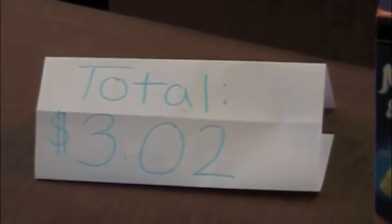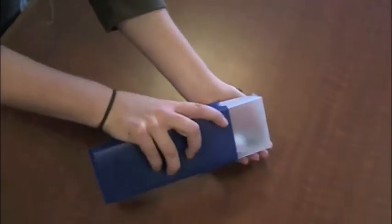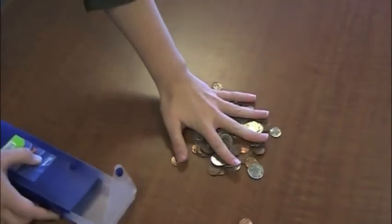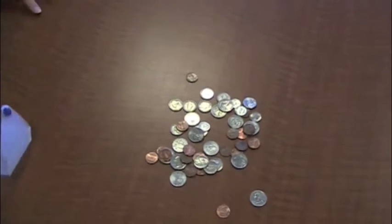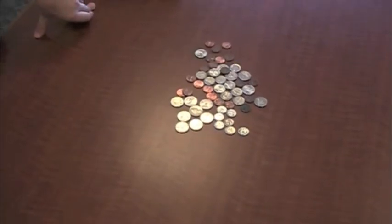The total is $3.02. Susie only has nickels, dimes, quarters, and pennies to pay for her food. Susie counts her money to get to the total, which is $3.02.